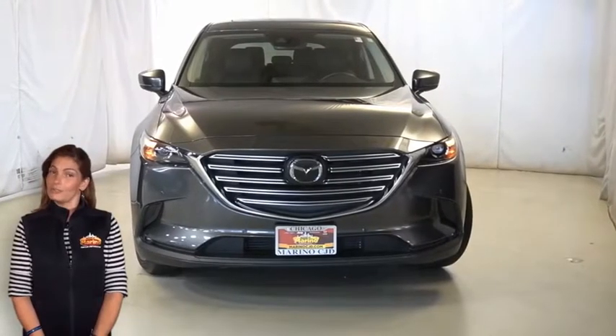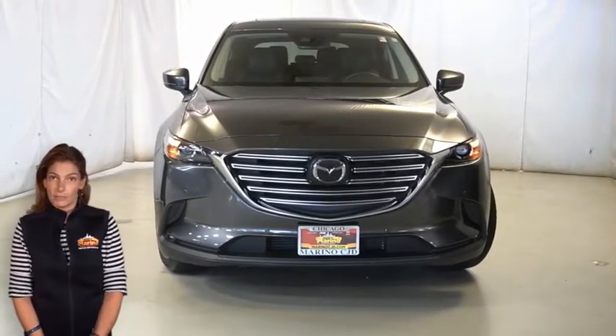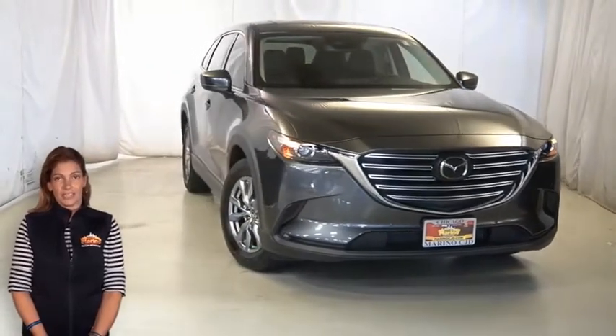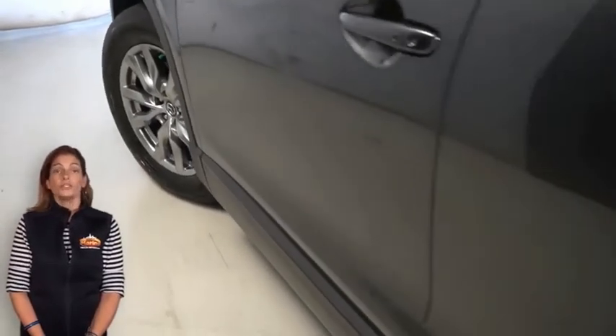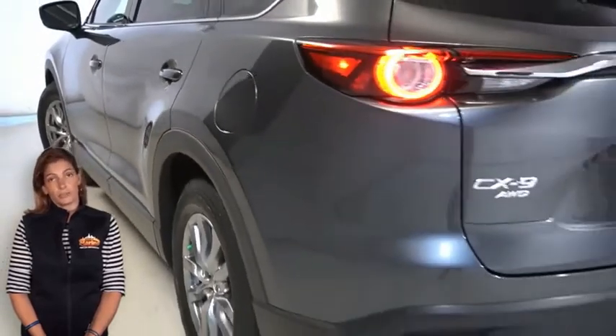Looking for a highly equipped SUV with all the right options — safety and reliability? We'll take a look at this 2019 Mazda CX-9 in Machine Gray Metallic, with fully automatic headlamps, turn signal indicator mirrors, body color bumpers, and heated seats.